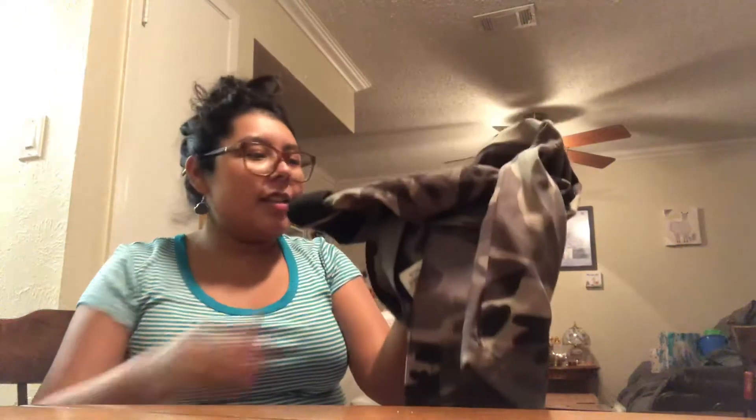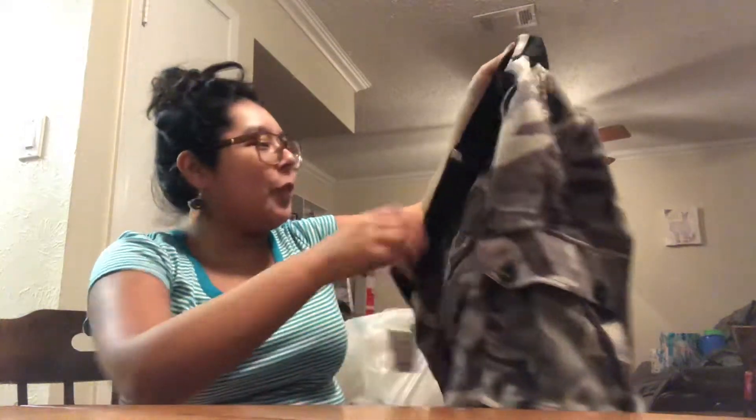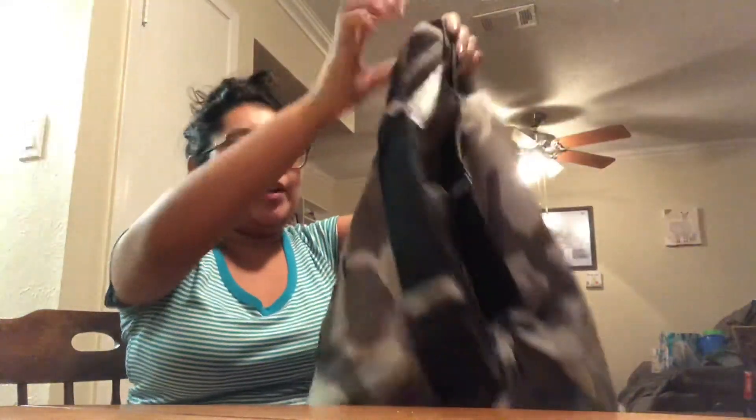He also got these camouflage shorts by Repair Nerd City. They got pockets, they're nice thin fabric, very perfect for summer, and they come with a little black belt. These are $12.99 so a really good deal.